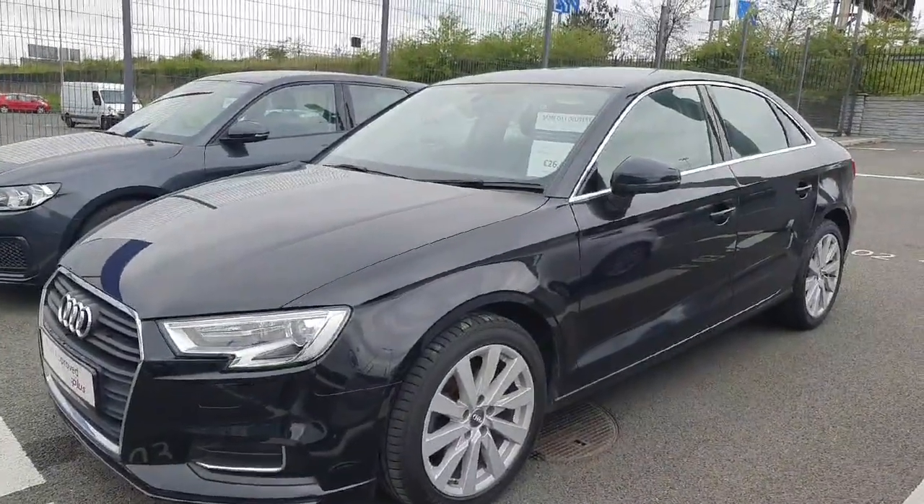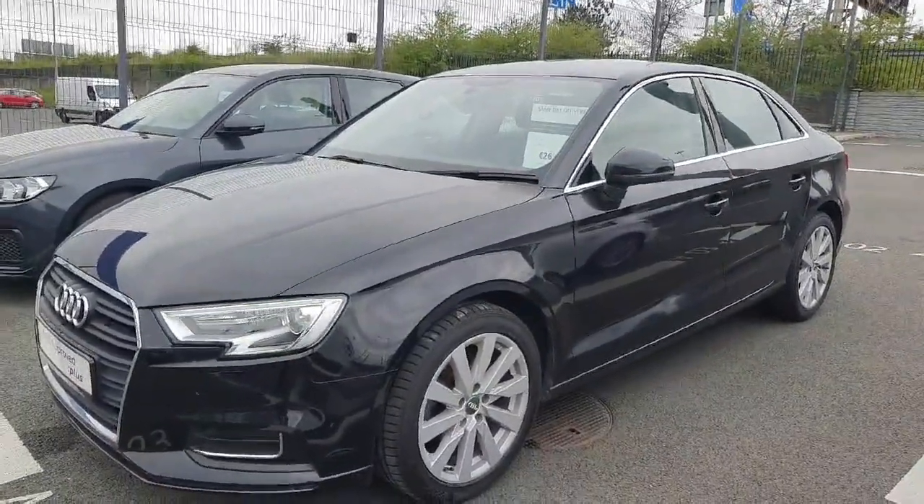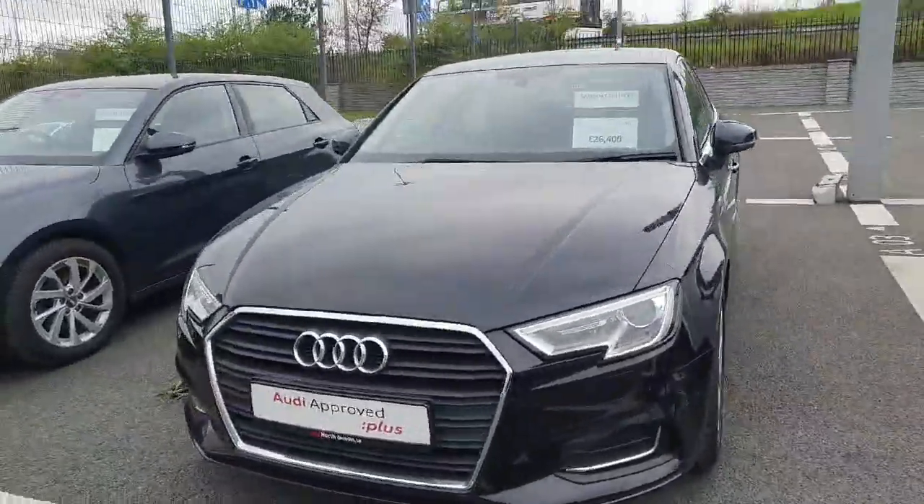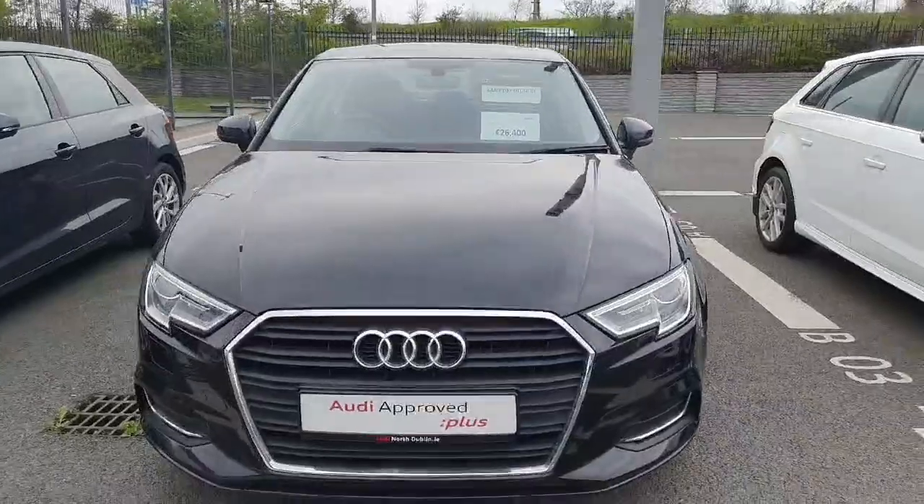Hello there and welcome to Audi North Dublin used cars online. I have this beautiful A3 saloon here — it's a 1 litre petrol with 115 brake horsepower and it's the SE model.